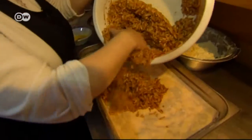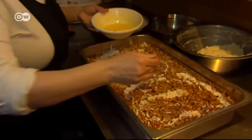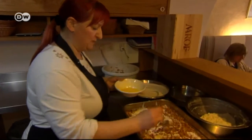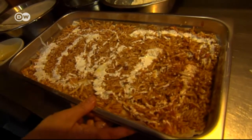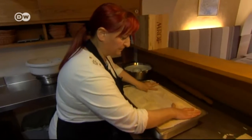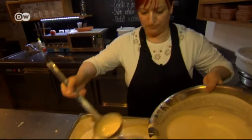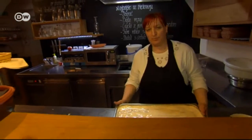Finally, grated apple is spread on top of the next layer of pastry and dough, drizzled again with sour cream sauce and butter. Then all the layers are repeated in the same order — dough alternating with poppy seeds, cottage cheese, walnuts, and apples — all topped off with sour cream sauce. Now the gibanica goes into the oven.